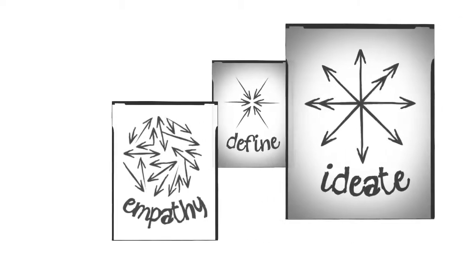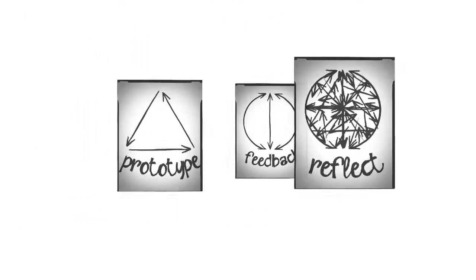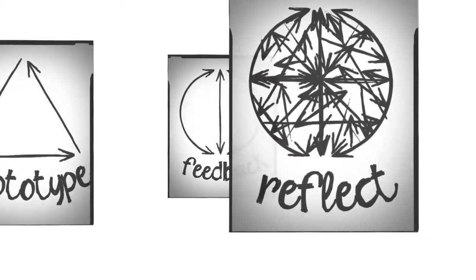It's very important for them to know the steps, to have that structure. I know all the steps and I really do think it's important. The phases that we teach and talk about are empathy, define, ideate, prototype, feedback, and reflect. It gives them the structure they need to come up with ideas that can go beyond the structure. It just becomes like second nature to you.